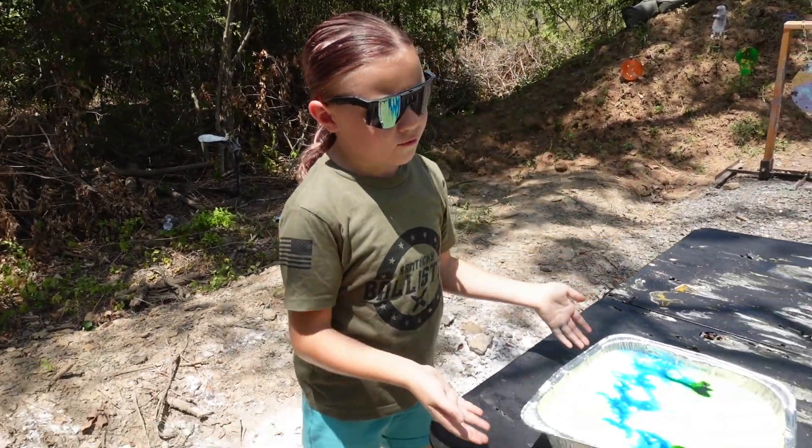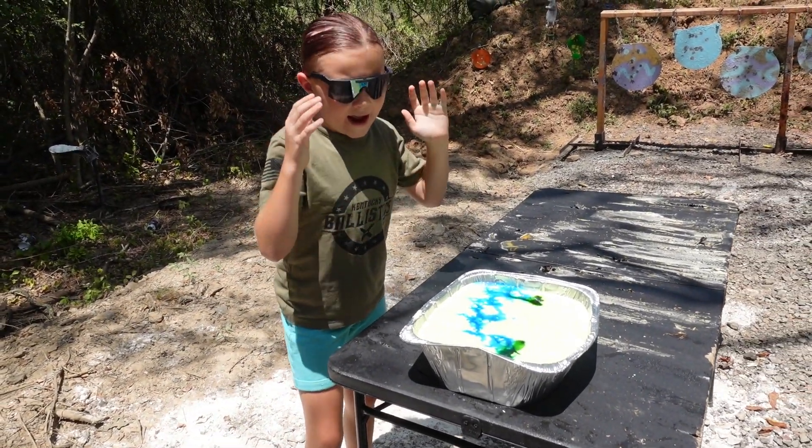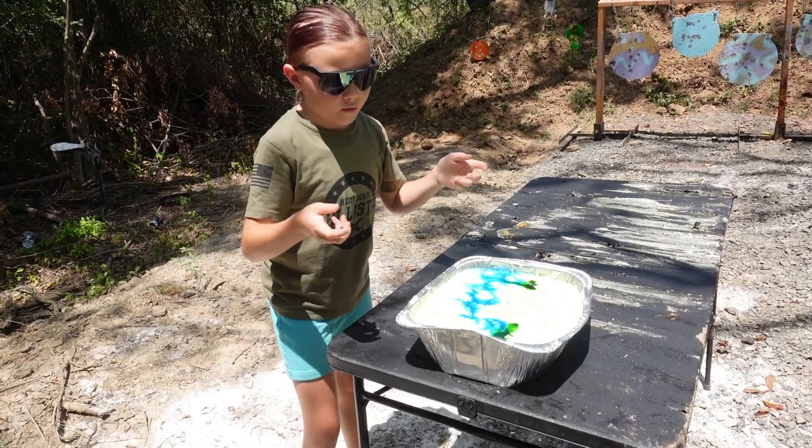Hey guys, today we have this really weird target. About a week ago, an astronaut knocked on our door with this tin — it's a moon goo puddle. His name is Derpy because it looks like he's got a little derpy face. It's really gross, and whenever you slowly touch it, it's liquidy, but whenever you punch it, it stays hard. It's really weird stuff, and we've got seven different guns out here today to blast this thing.